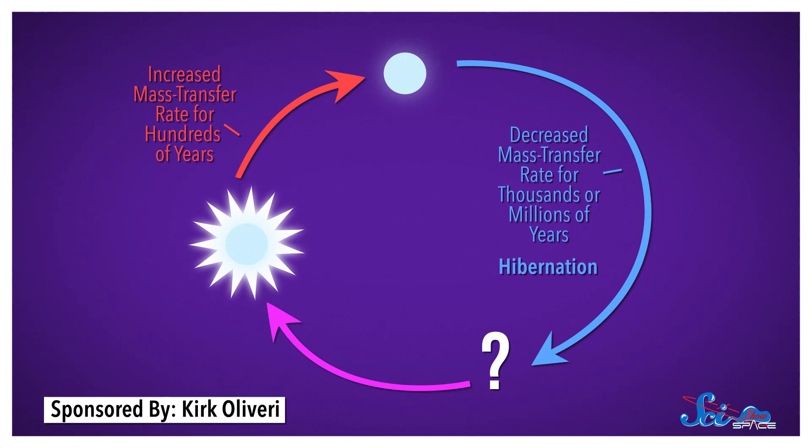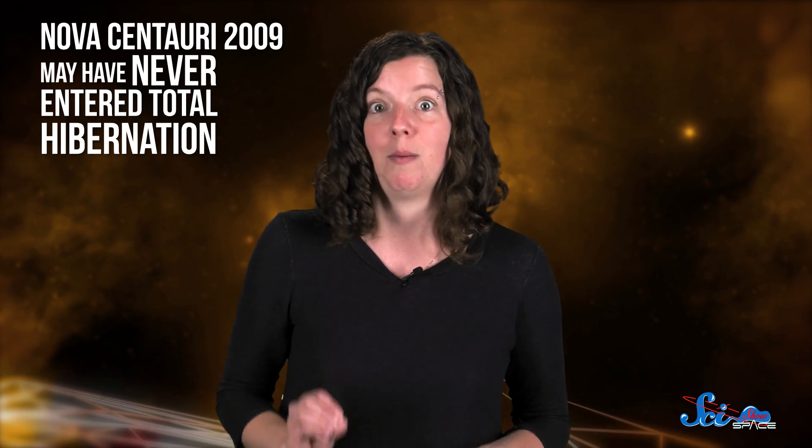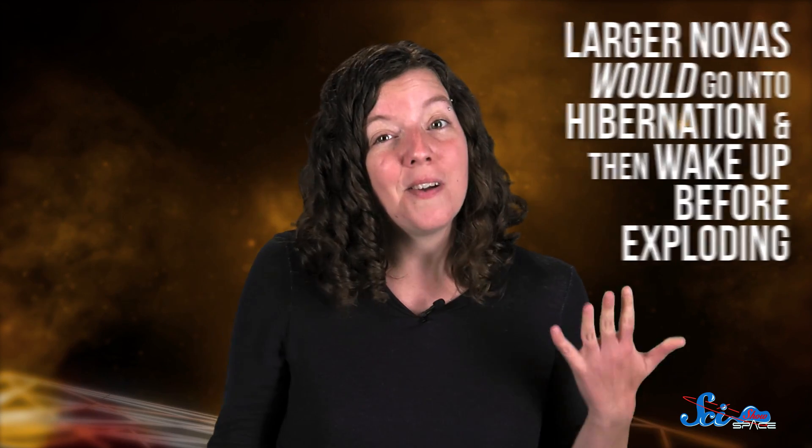Eventually, the nova should start collecting hydrogen more rapidly, leading to another explosion and starting the process all over again. With Nova Centauri 2009, we've now seen a few of these steps. The only difference between this system and what the hypothesis predicts, though, is that Nova Centauri 2009 may have never entered total hibernation — this system is probably too small to go into complete hibernation. Instead, the mass transfer rate just decreases between explosions. Larger novas would go into hibernation and then wake up before exploding. We don't know yet why novas wake up, but we do know that their nap times have very dramatic endings.